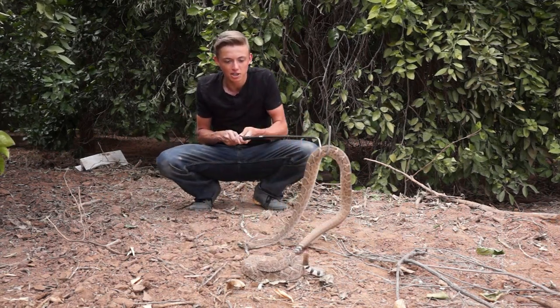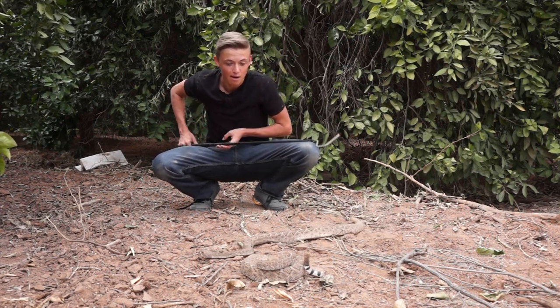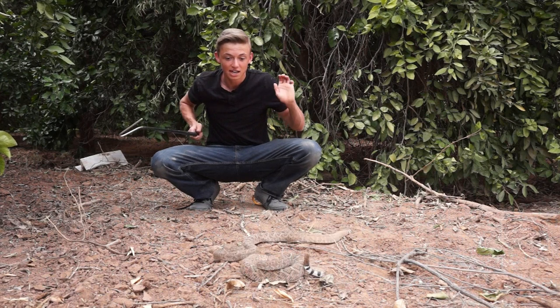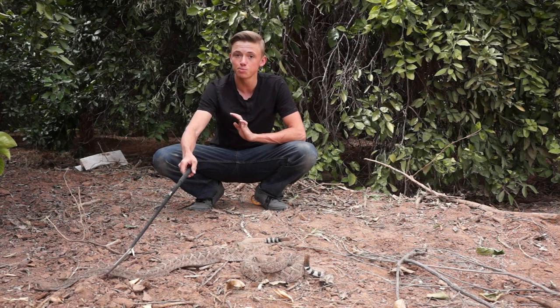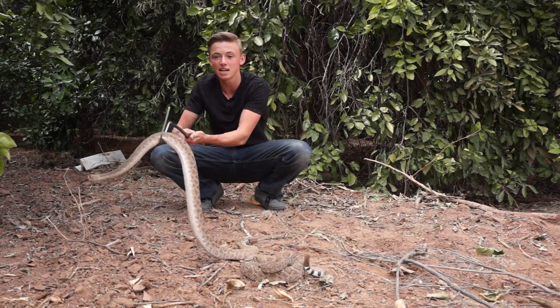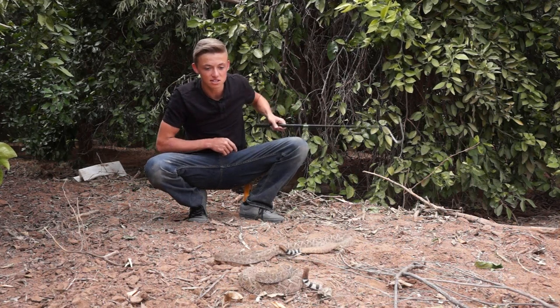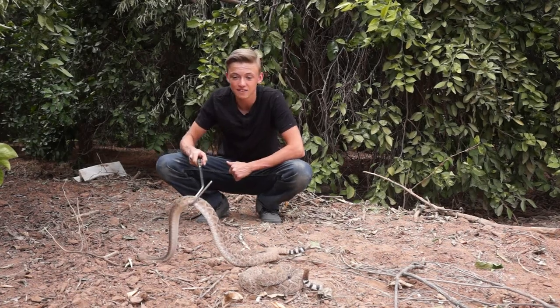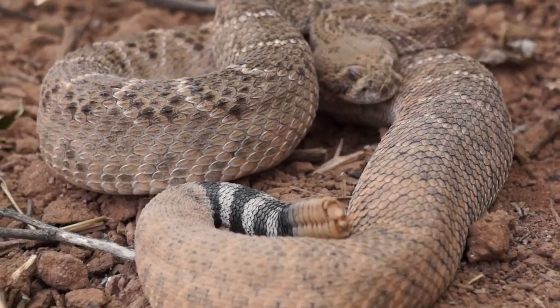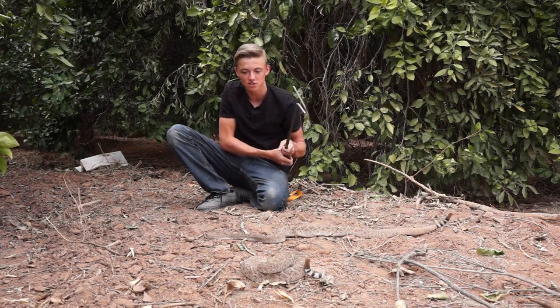These two aren't the happiest with me right now, but you can definitely see the size of these snakes — they are absolutely massive. They definitely deserve some respect. Do not do this at home. I do have experience and have been doing this for many many years. I would advise that you just keep a safe distance if you ever come across one of these animals. These snakes are highly venomous — they have this rattle for a reason, to warn before they have to bite. These are the first rattlesnakes of the year for me, first rattlesnakes of 2018.